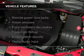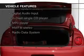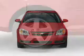The features include digital audio input, an auxiliary input, an adjustable tilt steering wheel, an alarm system, keyless entry, a trip computer, an MP3 player, privacy glass, and air conditioning.